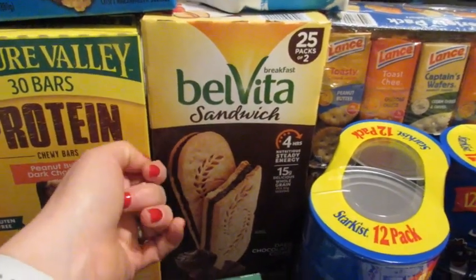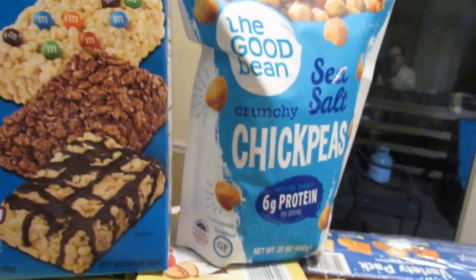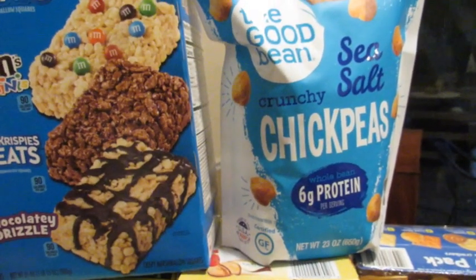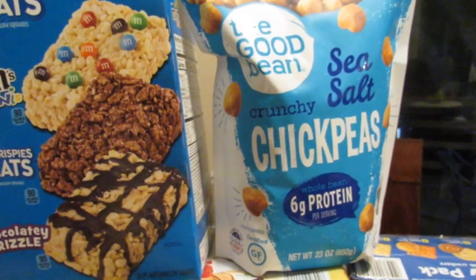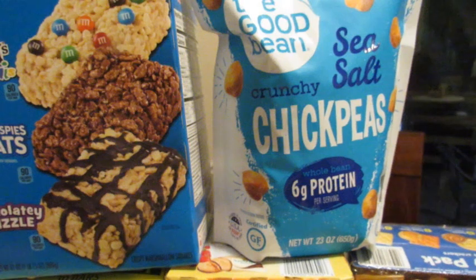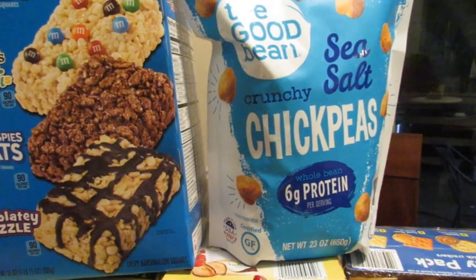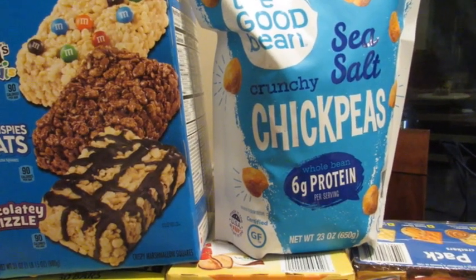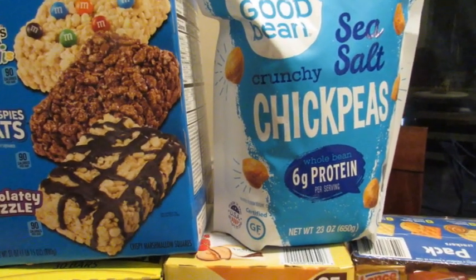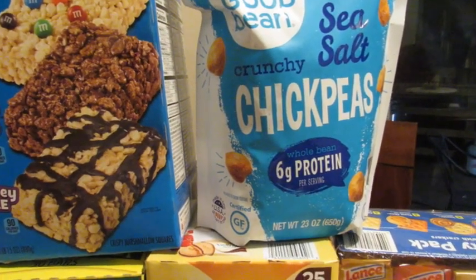These are new to me — have you tried these little chickpeas? They're sea salt flavor. I'd really like to try other flavors since I like a lot of flavor, but I thought I'd give them a try. They have six grams of protein and could be a nice crunchy snack, or even a salad topping — like on a Greek chicken salad.